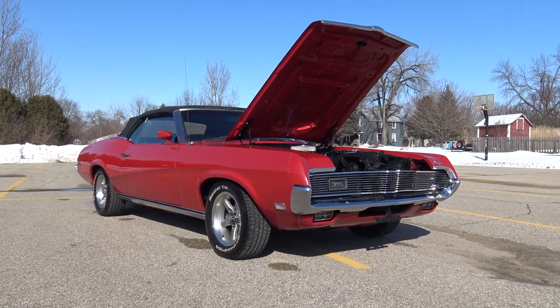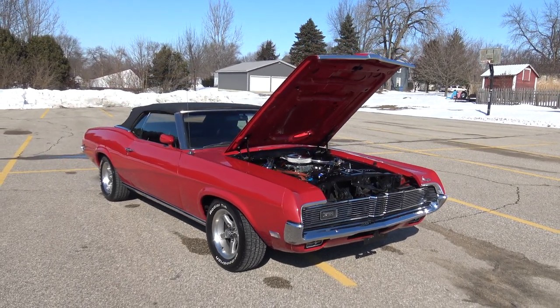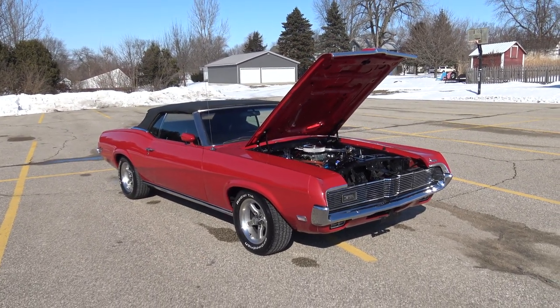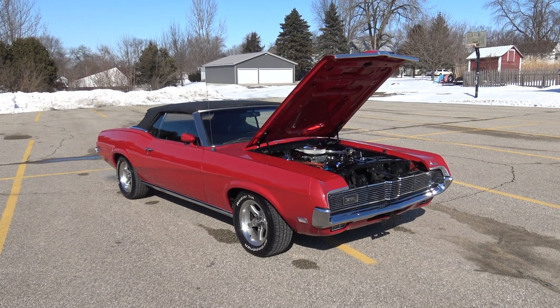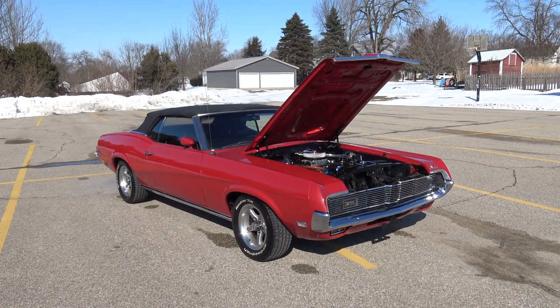Hey guys, check out this 1969 Mercury Cougar convertible. There are a lot of little Mustangs out there as convertibles, but not too many of these 1969 Mercury Cougar convertibles are still around — and especially not as nice as this one.